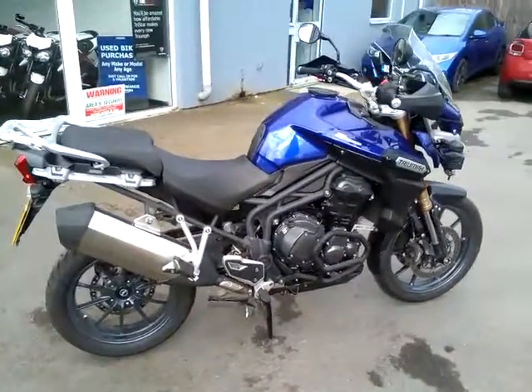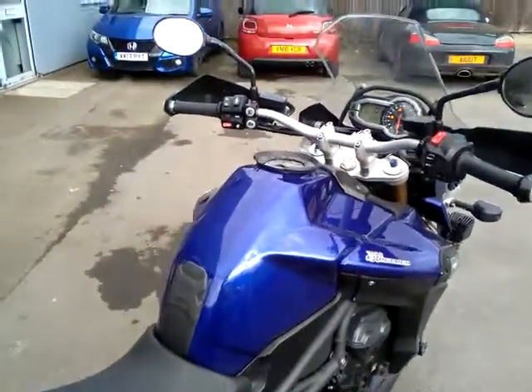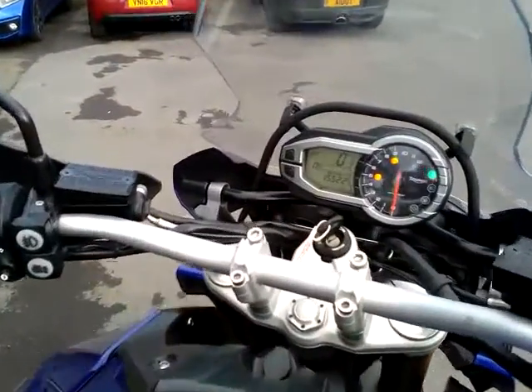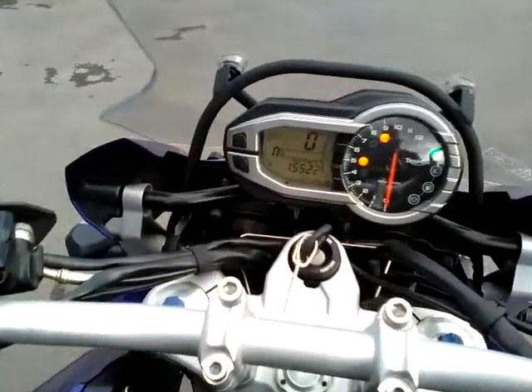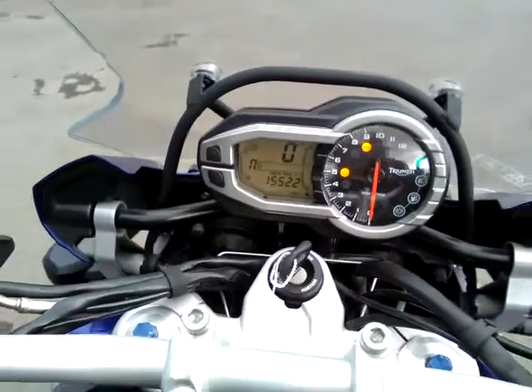This bike is finished in sapphire blue, registered in 2013 on a 63 plate with a history to match. We'll just zoom into the dash — it's a low mileage as you can see there, 15,522 miles.